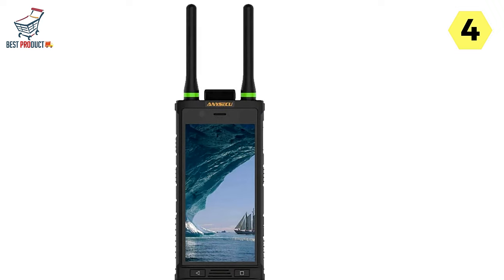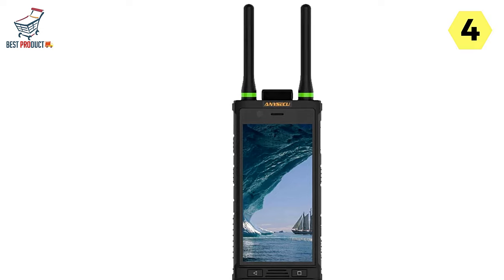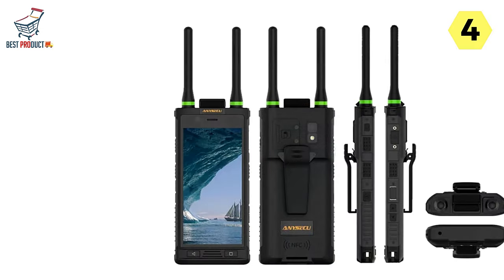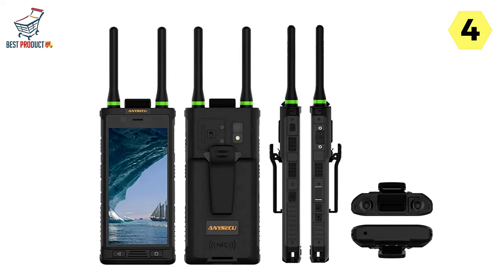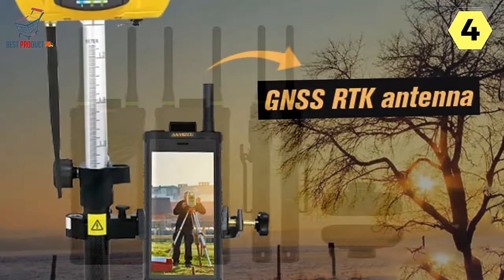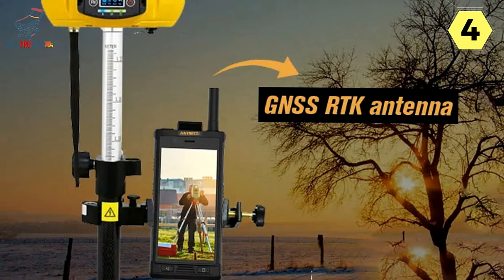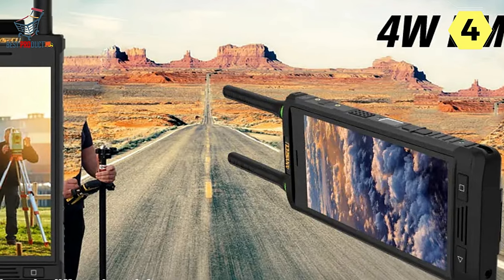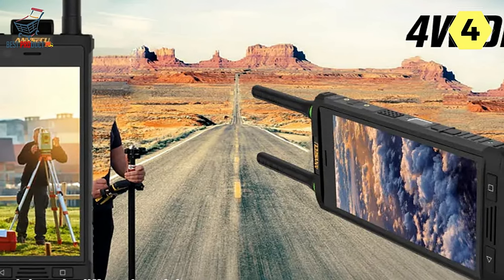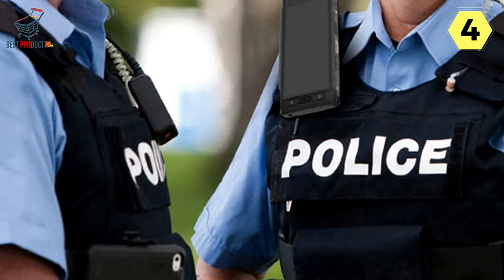Simple and User-Friendly Design: Featuring a simple and ergonomic design with large keys, the E91 is easy to operate and user-friendly. Professionals in the field can navigate the device effortlessly, ensuring their focus remains on the task at hand. Designed to adapt to the harshest environments, the E91 comes with a rugged case that withstands challenging conditions — whether in rough terrains, extreme weather, or demanding fieldwork scenarios.